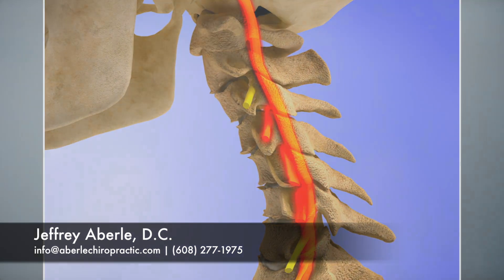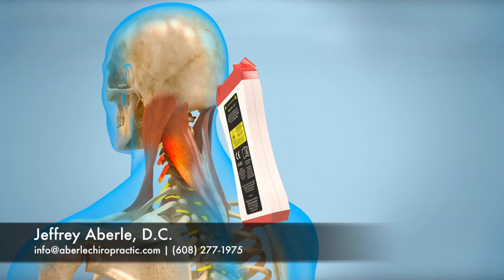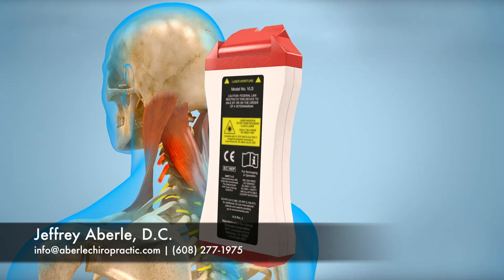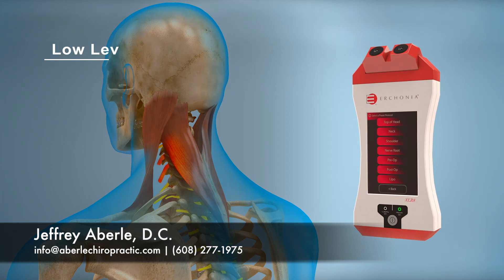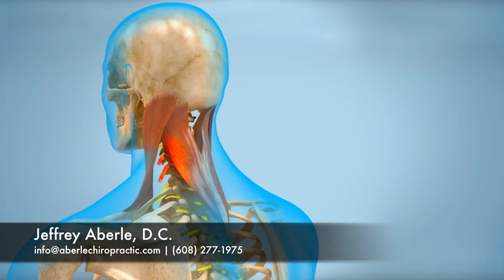A safe and effective option for those suffering from chronic neck and shoulder pain is incorporating the use of Erchonia low-level laser therapy. The low-level laser is a medical device that has thousands of research papers in the National Library of Medicine documenting clinical successes when used to treat hundreds of various pathologies, including chronic neck and shoulder injuries.